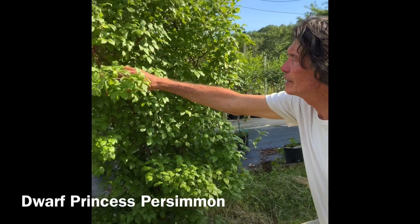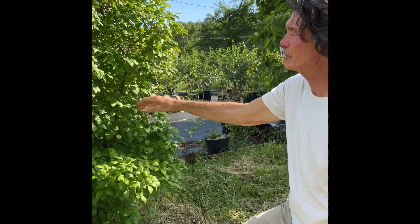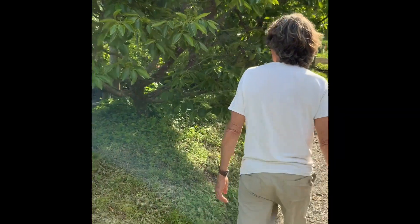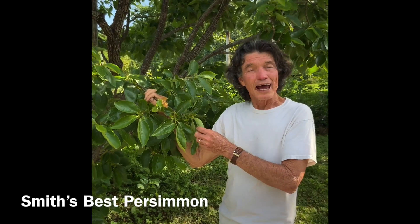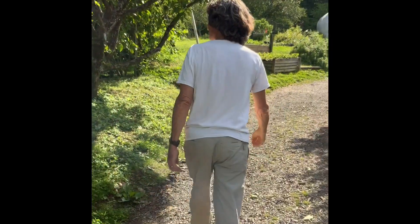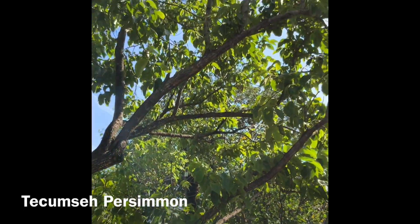This is a little dwarf persimmon tree that actually has fruit in the fall, but it's too astringent to eat until spring. So it's like a little dry date in the spring - this is called Princess Persimmon. And this is another Asian persimmon called Smith's Best. J. Russell Smith - if you look at our persimmon video, I talk about this one in there. It's full of fruit again this year, as it is every year - a very beautiful little small Asian persimmon tree.